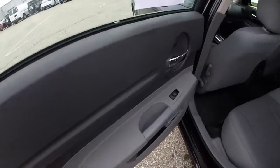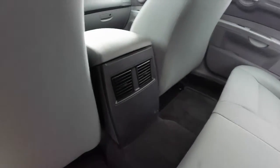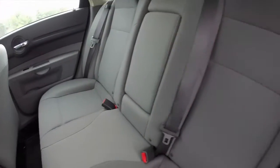Already in the rear seat — rear seat passengers have their own window controls and their own air vents. There's also a fold down center armrest with integrated cup holders. The seats also fold flat.